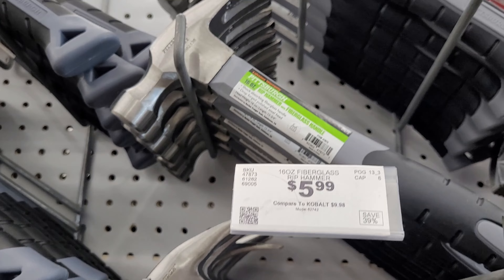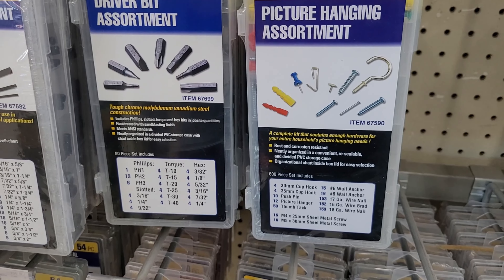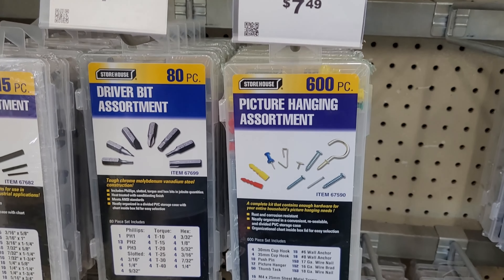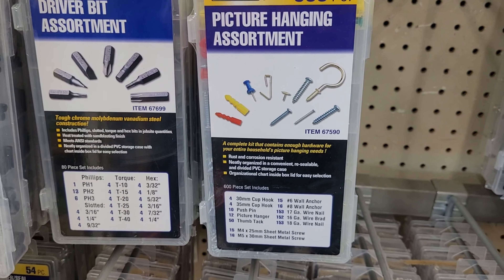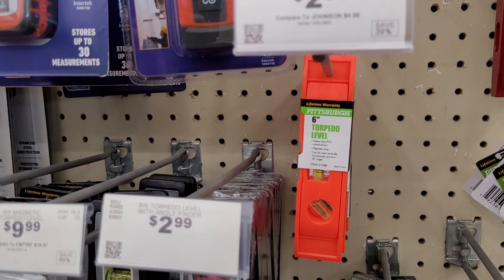I'm going to get this hammer — this is nice, it's only $5.99. You always have to have a hammer. I'm going to get this picture hanging assortment, that's only $7.49 — it's got a little bit of everything for hanging mirrors or pictures. We're going to do this torpedo level, that's only $2.99. And I'm going to get this stud finder, that's $14.99. Both of those are good for hanging stuff.